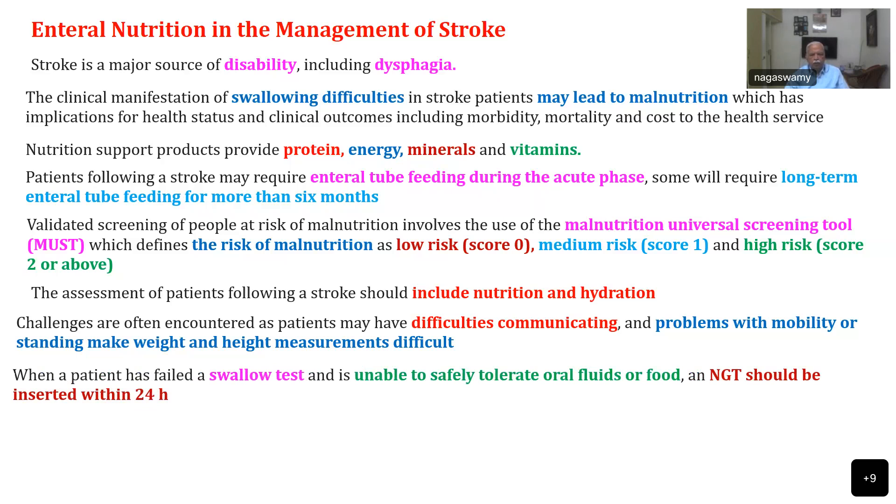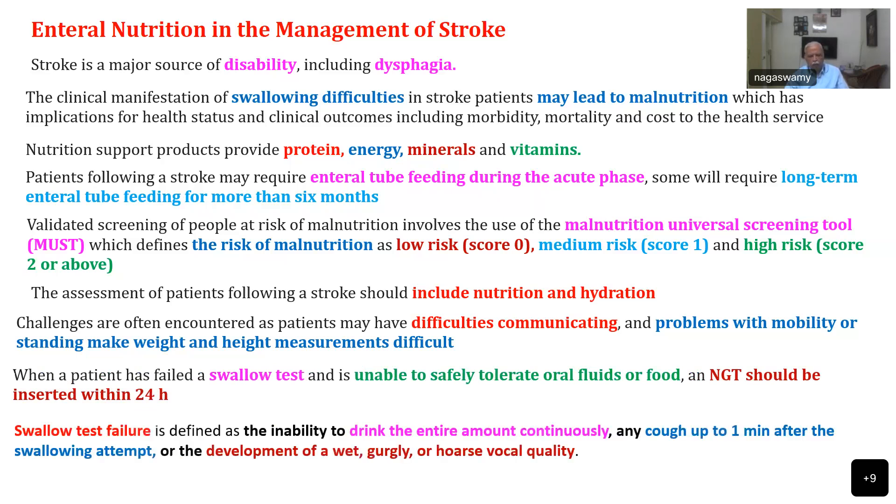When a patient has failed a swallow test and is unable to safely tolerate oral fluids or food, we must go for NG tube insertion within 24 hours after stroke, so that feeding can start at the earliest and malnutrition can be avoided. Swallow test failure is defined as inability to drink the entire amount continuously, or any cough up to 1 minute after the swallowing attempt, or development of wet, gurgling, or coarse vocal quality. These all indicate that the patient cannot swallow normally.